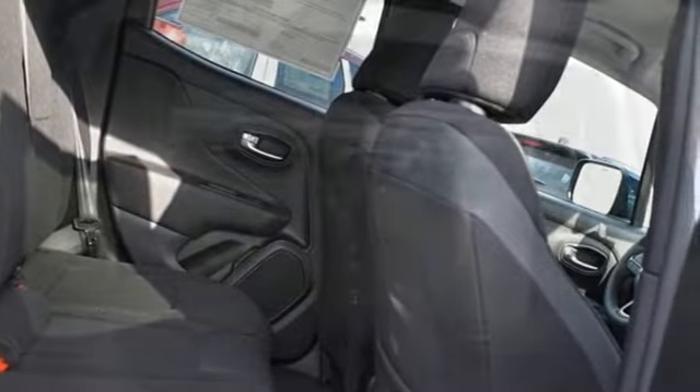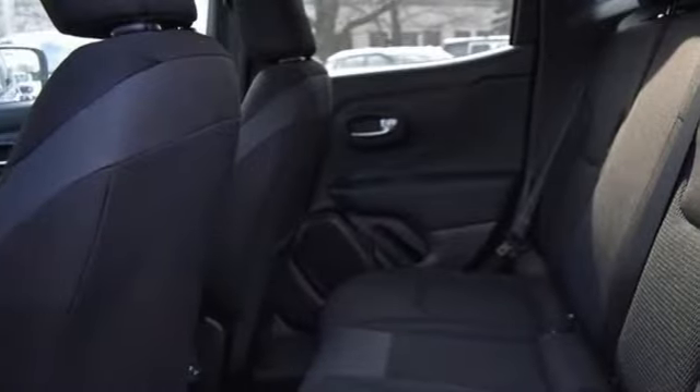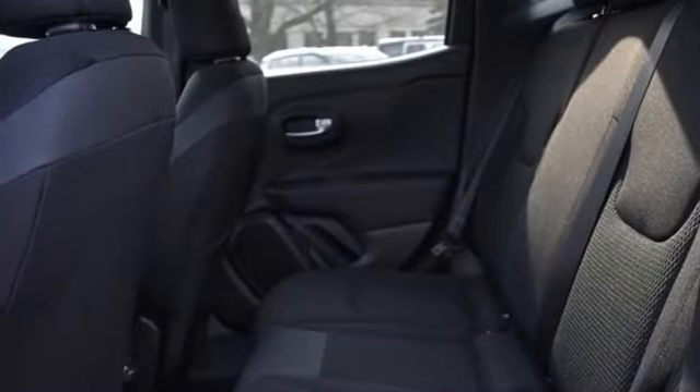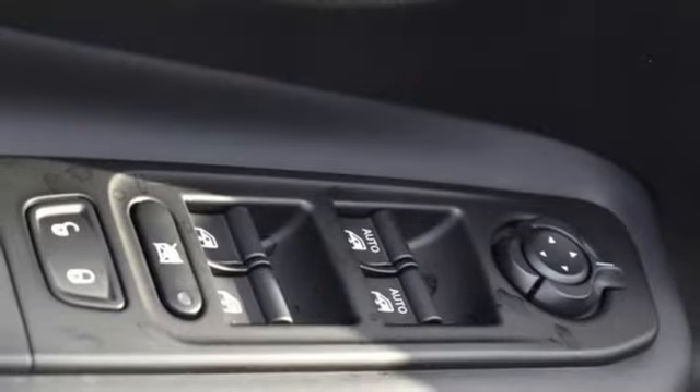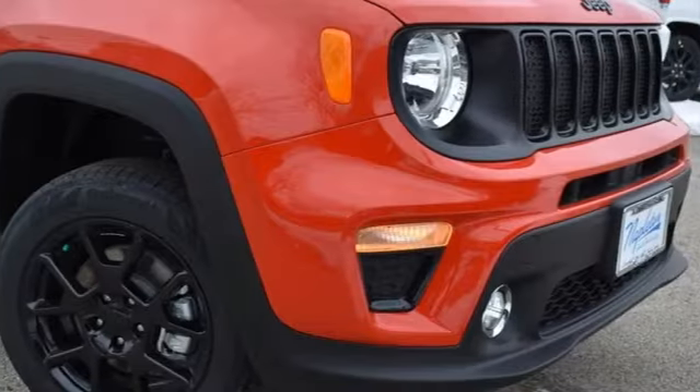Automatic transmission, dual zone climate control, streaming audio, heated steering wheel, remote engine start smart device, AM-FM satellite radio, aluminum wheels, remote engine start, and I-4 engine.